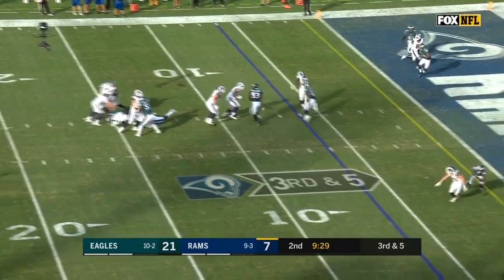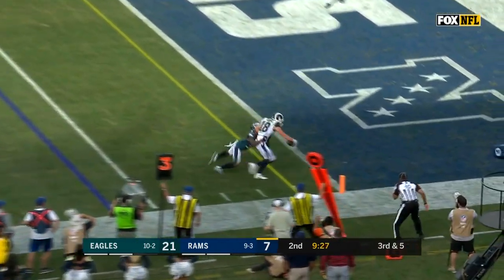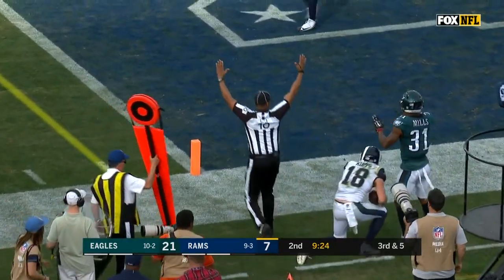On third down, Goff — pass caught, Kupp. Touchdown.